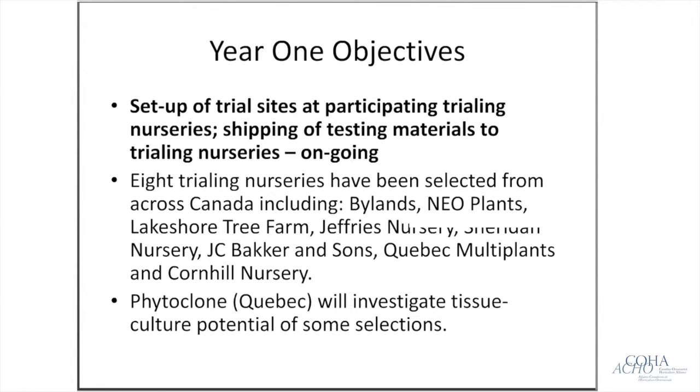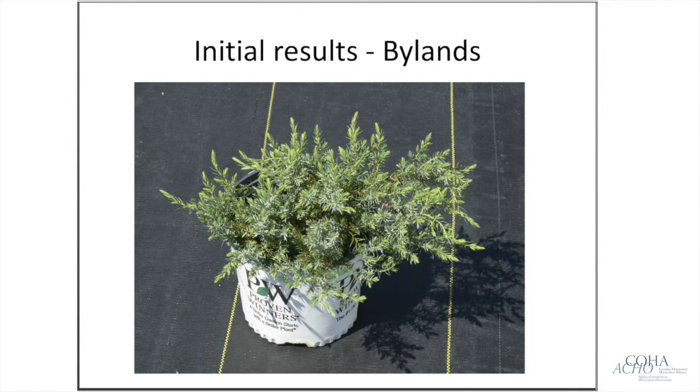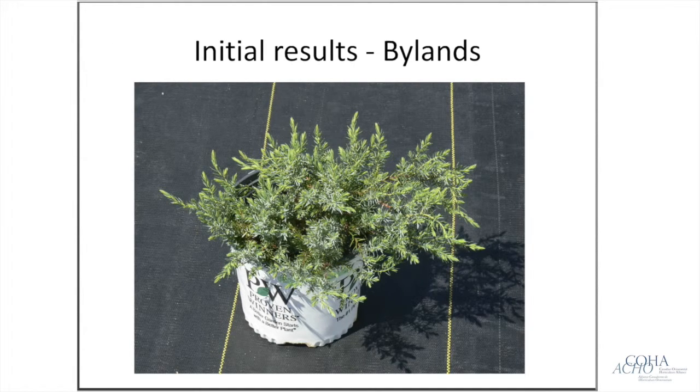The trialing nurseries are propagating these plants with some successes and some failures. They'll keep records on propagation protocols, success rates, growth rates, and overall impressions regarding habit, disease, and insect issues. We've provided a template so all nurseries are on the same page, making it easy to compare results between them. We'll also carry out the same research at our end and compare our results to theirs.